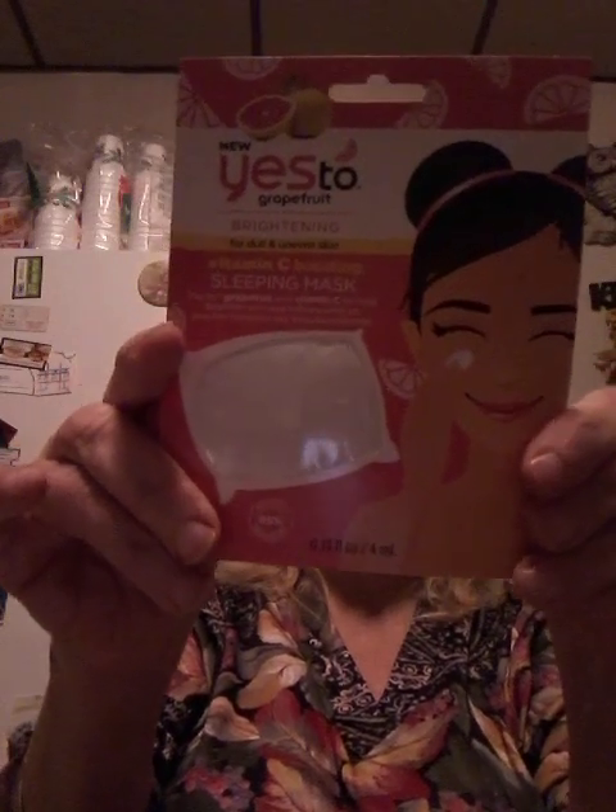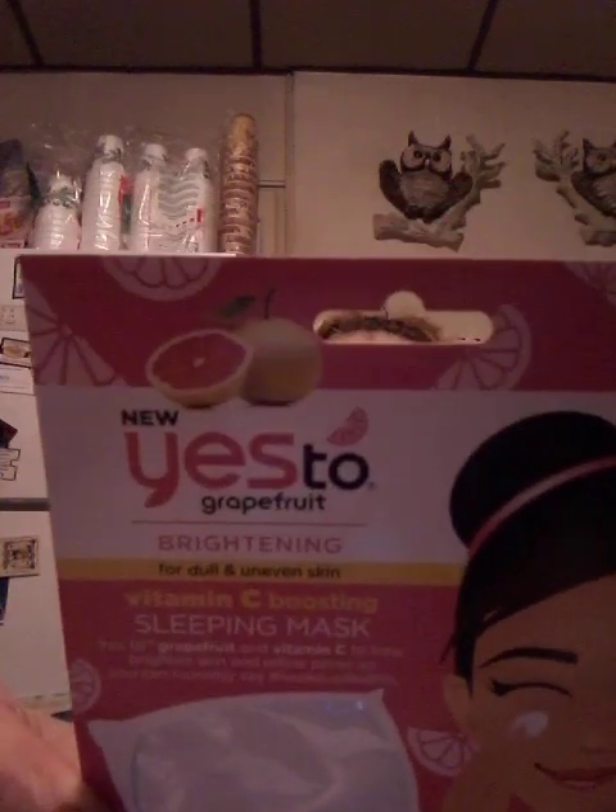A lady at work was telling me she saw this, so I was going to try it out. She didn't mention grapefruit specifically, but it says Yes to Grapefruit — it's a sleeping mask. Yes to Grapefruit with vitamin C to help brighten up your skin and define pores, so you can honestly say 'I woke up like this.' I'll let you know after I check it out.